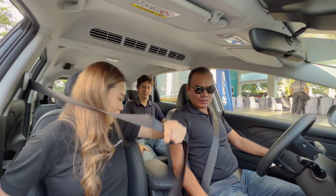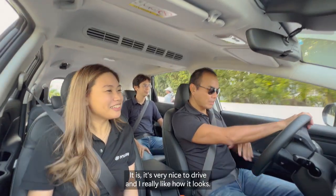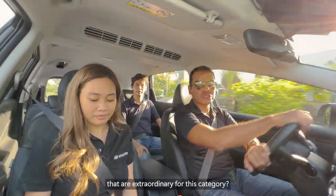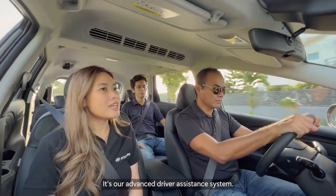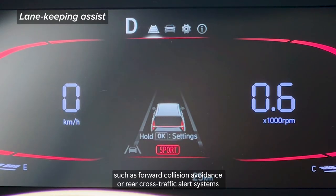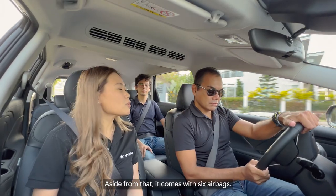Safety first — seat belt on. So, Ma'am, it's a very beautiful car. Can you tell me something about the driving features that are extraordinary for this category? Okay, so the Stargazer actually leads the segment in terms of safety. What comes to stock is what we call Hyundai SmartSense — our advanced driver assistance system. Functions typically seen in a bigger SUV, such as forward collision avoidance or rear cross-traffic alert systems, are already present in the Stargazer. Aside from that, it comes with six airbags. It also has a tire pressure monitoring system.